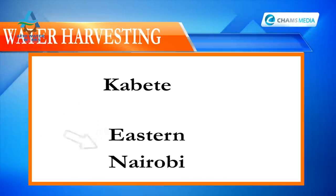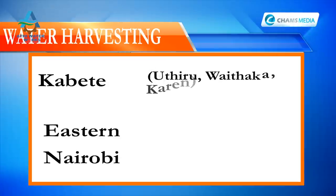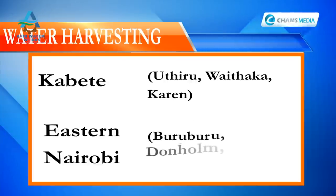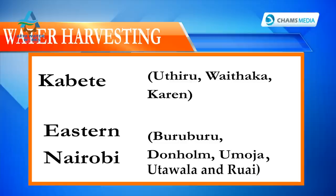From Gigiri, the water will take two routes. It will be pumped to Kabete reservoir for distribution to the western side of Nairobi, including Uthiru, Waithaka, Langata, and Karen. A second pipeline will serve the eastern side of the city by gravity flow to Embakasi and surrounding areas like Buruburu, Donholm, and Umoja.